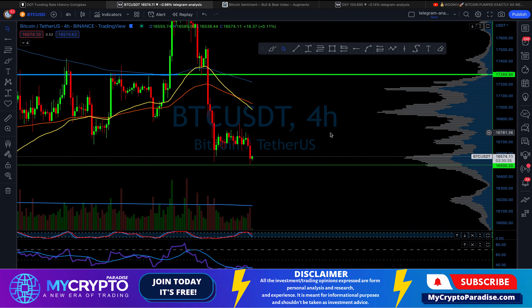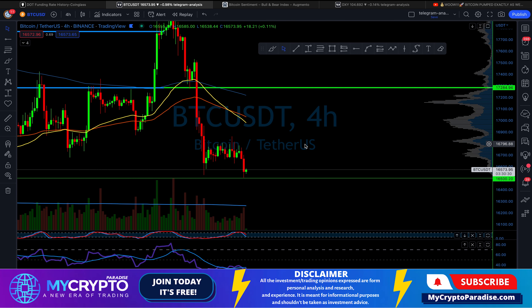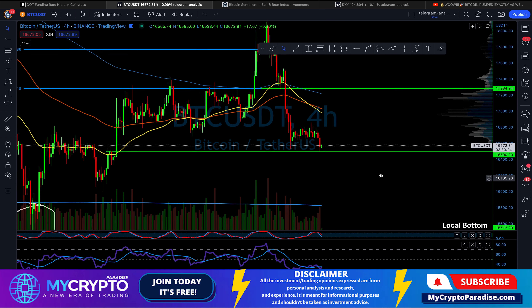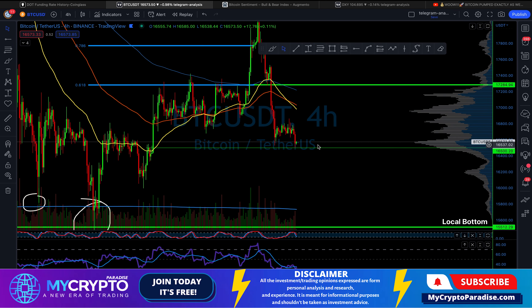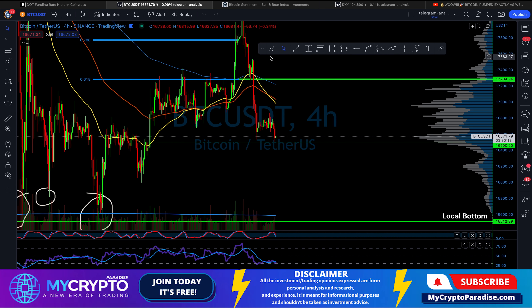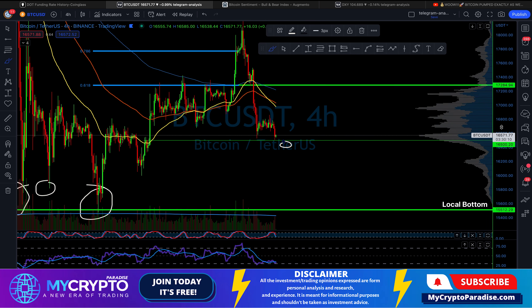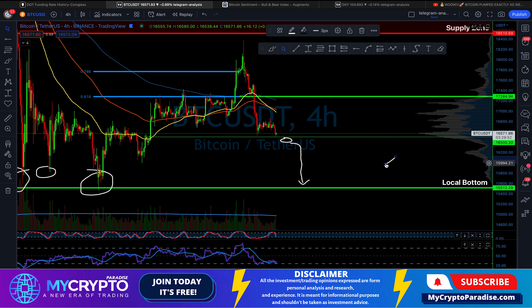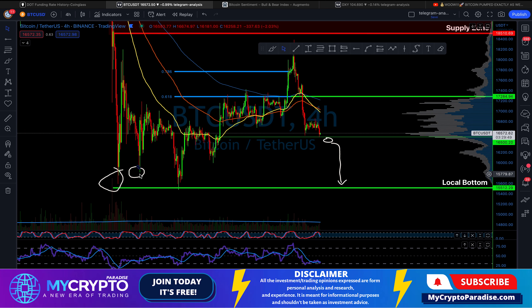As already said, we are forming a double bottom at our support zone, and that is very good. However, if we break below this support zone at $16,500, it's not going to be nice for bulls. If we close a daily candle below this support zone — $16,500 to $16,000 — we are definitely going to revisit the local bottom at $15,500, which will be retested for a fourth time, having already tested it once, a second time, and a third time.